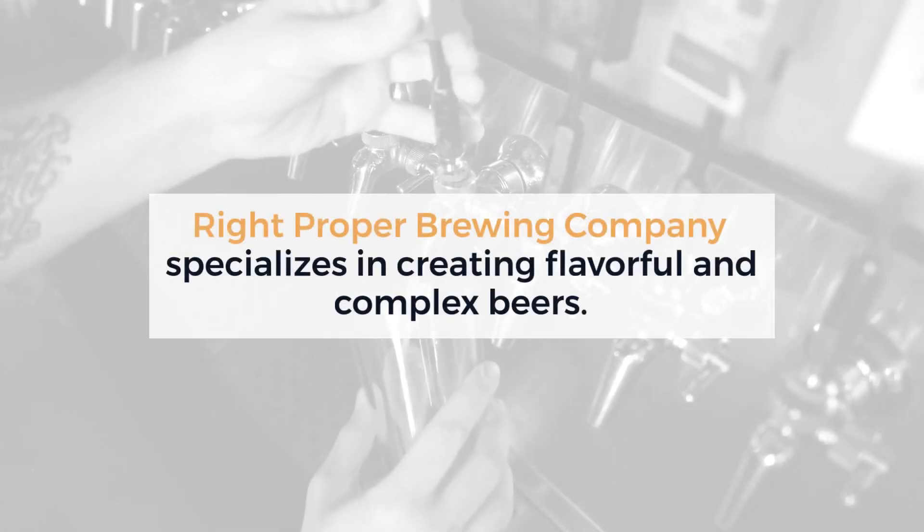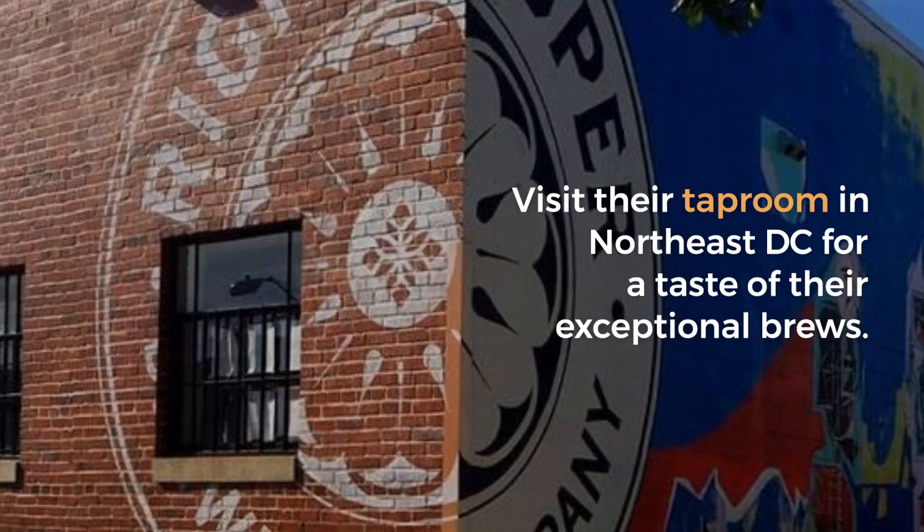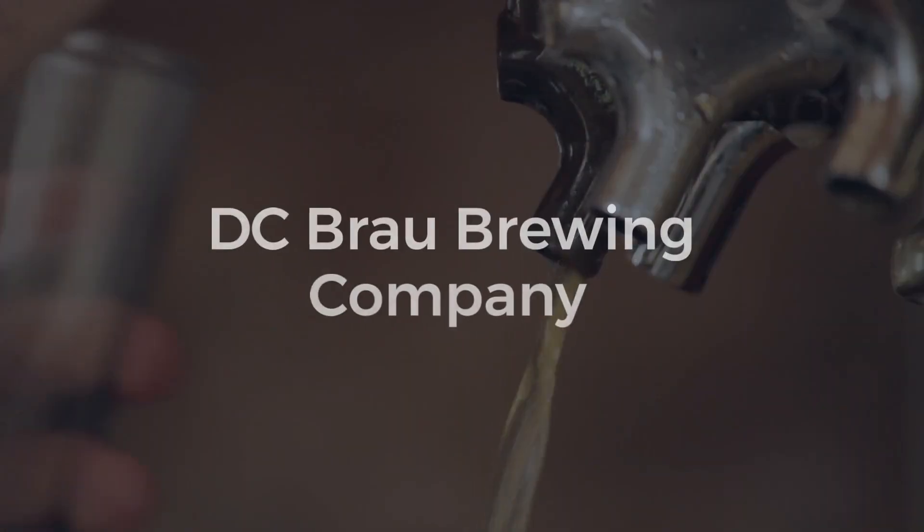Right Proper Brewing Company specializes in creating flavorful and complex beers. Visit their taproom in Northeast D.C. for a taste of their exceptional brews.